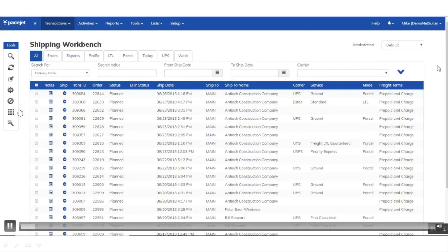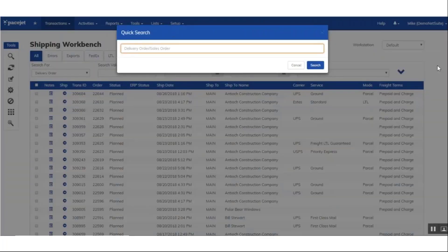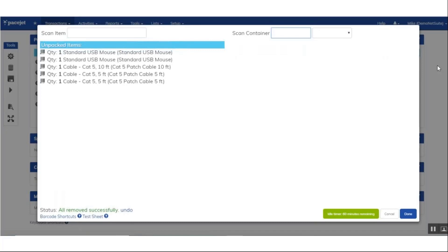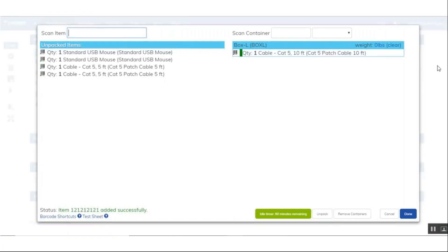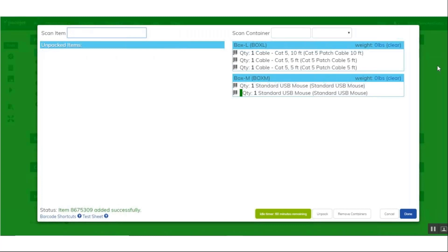We are starting off at the shipping workbench screen in PaceJet. Keep in mind, you can start off on any screen that you'd like. On this particular demo, we're going to scan a hotkey to pull up the search. Then you as a customer would scan your sales order number, which would populate and take you directly into the order itself. You'll scan a ScanPack barcode, which will pull up the ScanPack module. We're going to scan a container and then scan the items into the container. As you can see, the screen just beeped and went red — it beeped because I tried scanning in more items than were allowed on the order. That goes to our validation piece.